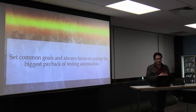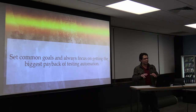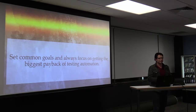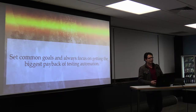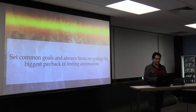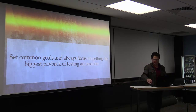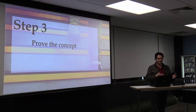For example, if you want to automate just the process and let the validation part be done manually, that's okay — that will give you value. Or if you want to do the process manually and let automation handle the validation, that will work as well. You don't have to automate everything. The graphical user interface is the most expensive part, and we will see how we can succeed without relying on it too much.